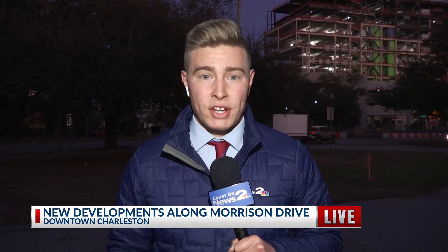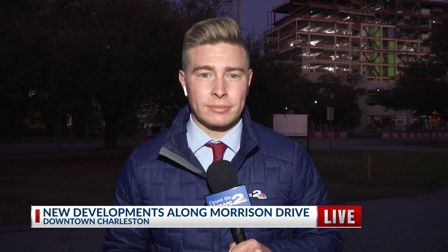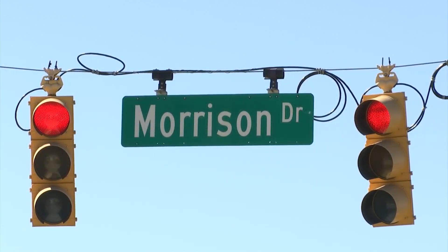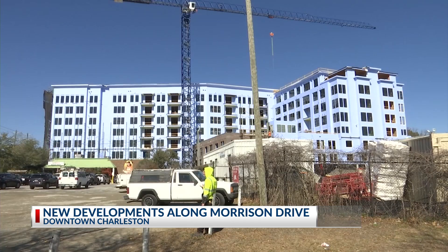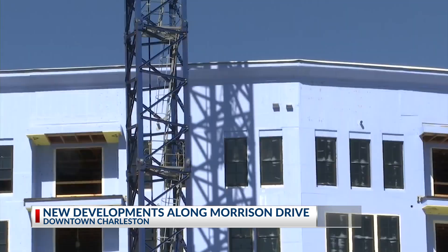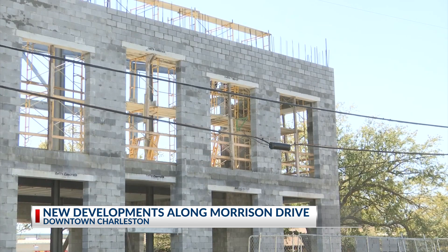Building sites for developments like Morrison Yard behind me and the Morris up Morrison Drive are signs of a changing landscape in the northern part of the Charleston Peninsula. Developers are getting the green light and building up along Charleston's Morrison Drive. The city of Charleston's planning manager says the street's central location is one of its best features.